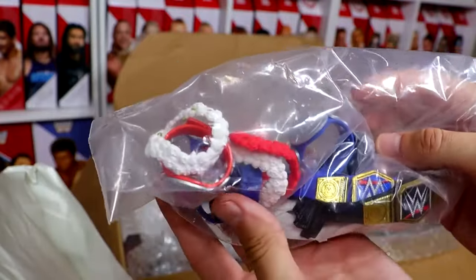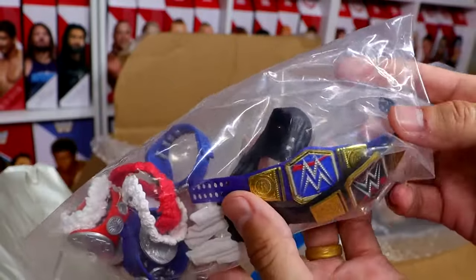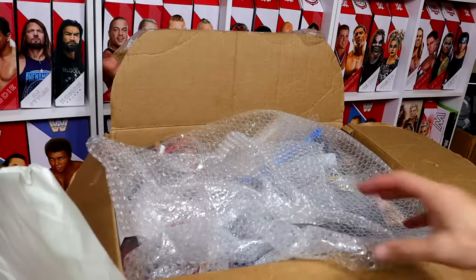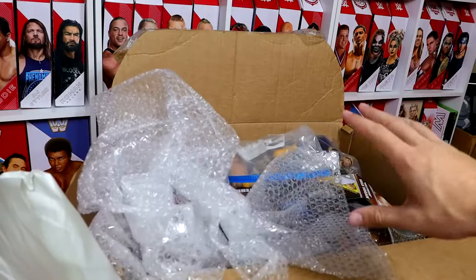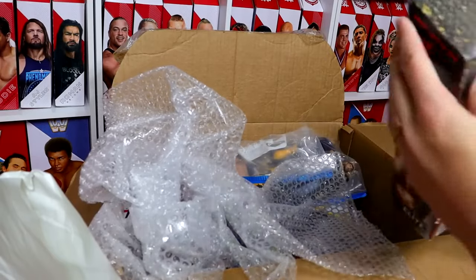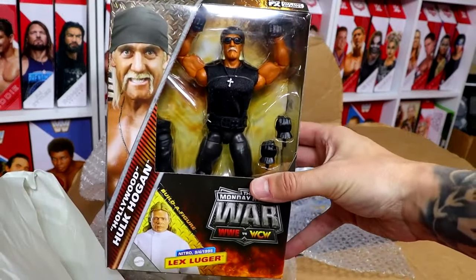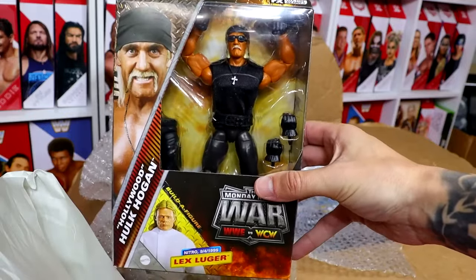Looks like a pair of SmackDown titles, a pair of Raw titles, Usos and Roman Reigns accessories, Soho's towel, WWE Championship, Blue Universal Championship. Always love some good accessories — I feel like a lot of people who collect WWE figures really just enjoy a lot of accessories. Next up, we have the Monday Night Wars Hollywood Hulk Hogan figure.